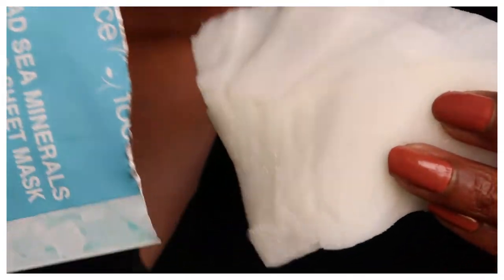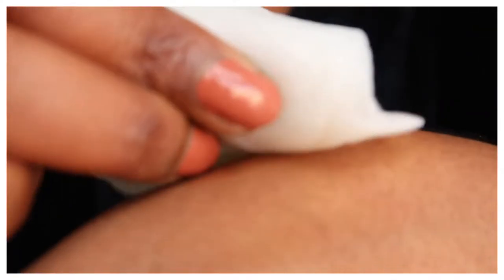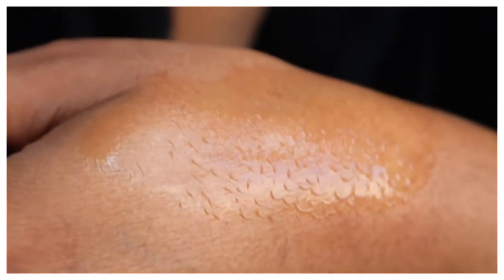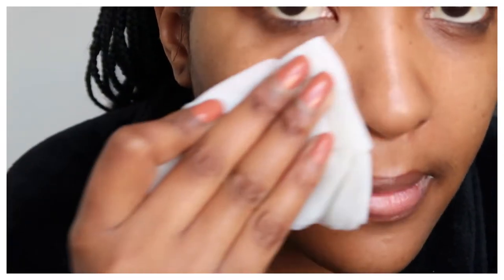Before you use this on your skin, just take a small patch test just in case your skin gets irritated. You basically just apply a small amount at the back of your hand and see if your skin gets irritated. If not, then you can go ahead and use the mask. I usually start off by cleansing my face with the actual mask before I put it on.